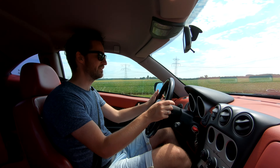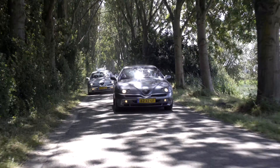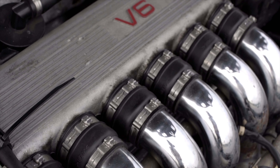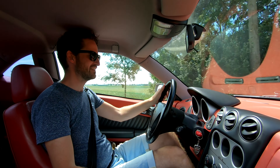Right now I'm driving the latest GTV. It's the car that was introduced in 1993 and was held in production until 2004. This is the ultimate model — it's the three-liter V6, 24 valves. There's the amazing Busso V6.